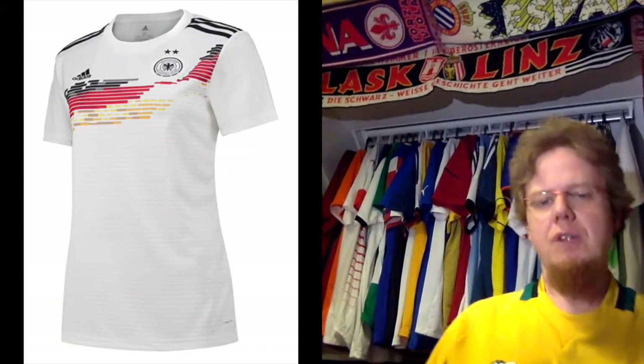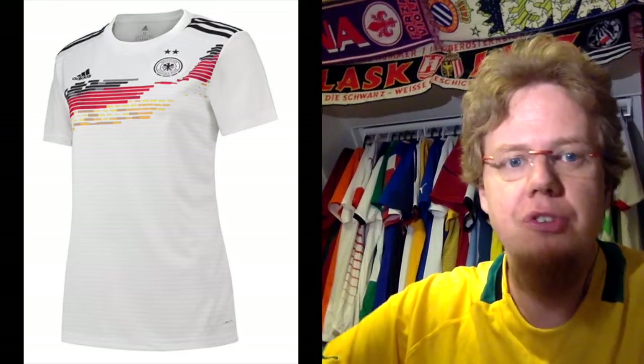Ground rules again: I will give you grades at the end after I review every jersey. I'll go by the way they are seated in the group, not by the order they were in the pots, just to stay consistent. Now let's start with Germany, the two-time world champions — you can see they have two stars up there.